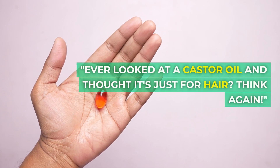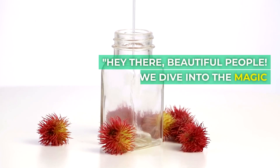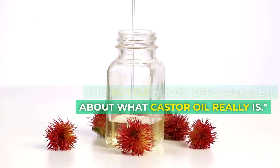Ever looked at castor oil and thought it's just for hair? Think again. Hey there, beautiful people! Before we dive into the magic this bottle holds, let's talk a bit about what castor oil really is.